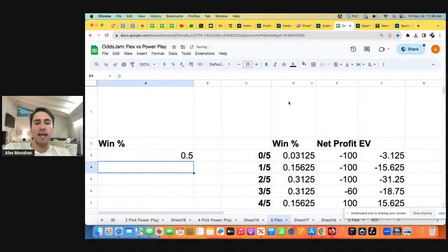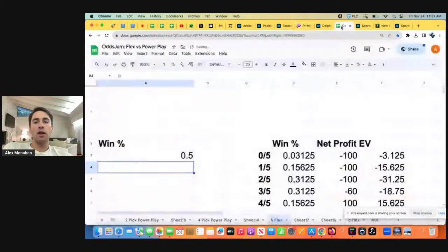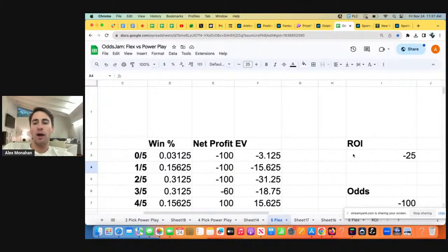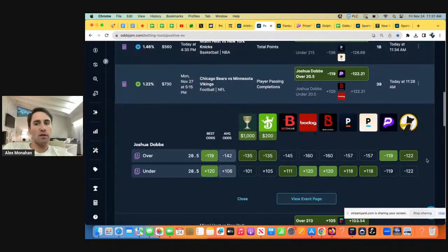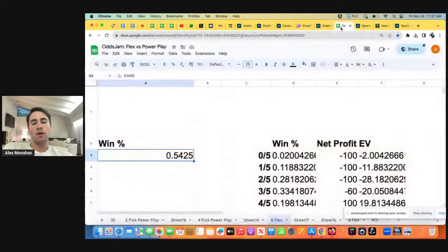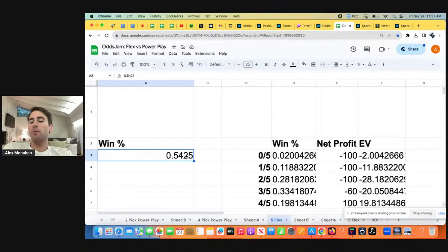What PrizePicks is banking on is that most people don't have an advantage. If you don't have an edge, picking over/unders is like flipping a coin — 50% heads, 50% tails, you're going to be 50% to win and 50% to lose. So if you don't have an edge, you'll win 50% of your player props long-term and your ROI on PrizePicks will be negative 25%. You need a real advantage. Look at sportsbook odds — all the books have Joshua Dobbs heavily favored to go over. It's like finding a coin weighted in your favor, which is why this play is winning about 54.25% of the time and is a sharp bet on PrizePicks.